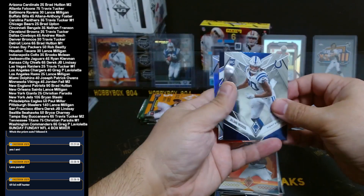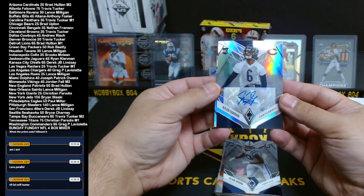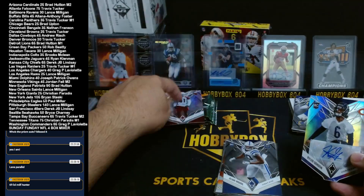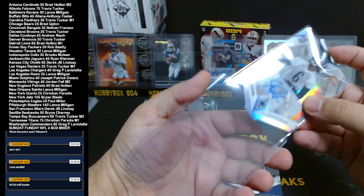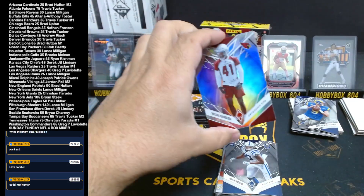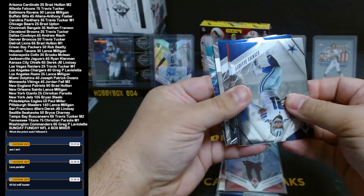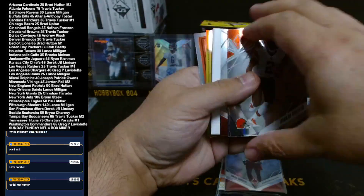Didn't expect an auto to be there — Kyler Gordon rookie silver, not numbered, cornerback for the Bears. Brad Upton, there you go, your Bears are doing well. And G. Sanders rookie silver for the Cardinals. Flamethrowers down. That's gotta be a jersey card — or is this gonna be the jersey card? That's a hit — is that a decoy then? They fooled us, that's a decoy right there.